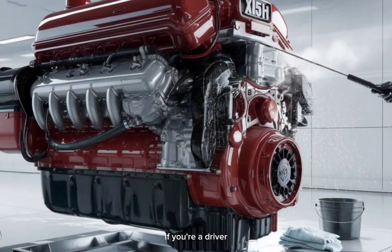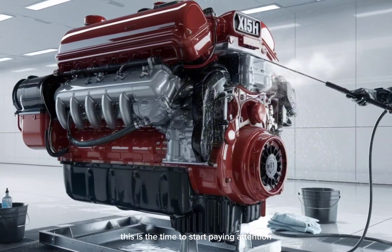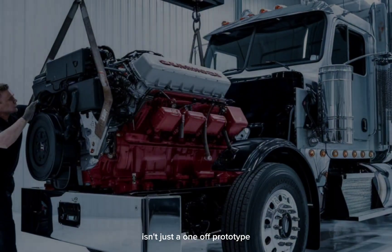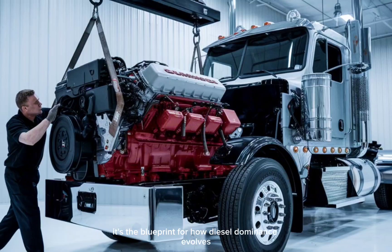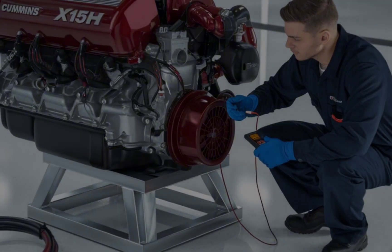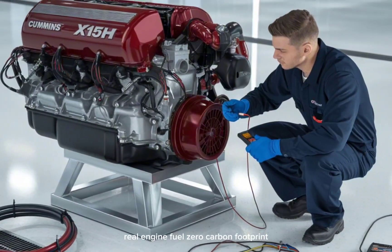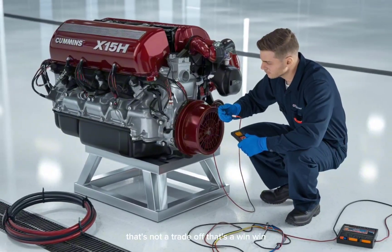If you're a driver, fleet owner, or just a fan of engine tech, this is the time to start paying attention. Because the Cummins X-15H isn't just a one-off prototype — it's the blueprint for how diesel dominance evolves, not ends. Lower emissions, diesel performance, compatible with existing rigs, real engine fuel, zero carbon footprint. That's not a trade-off. That's a win-win.